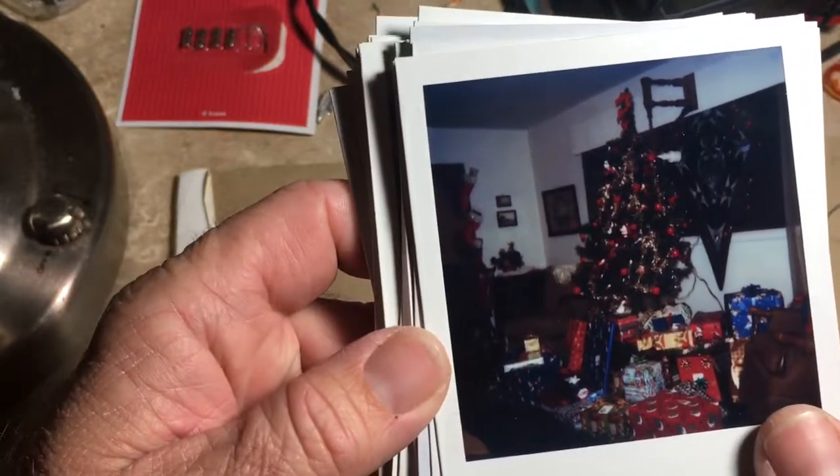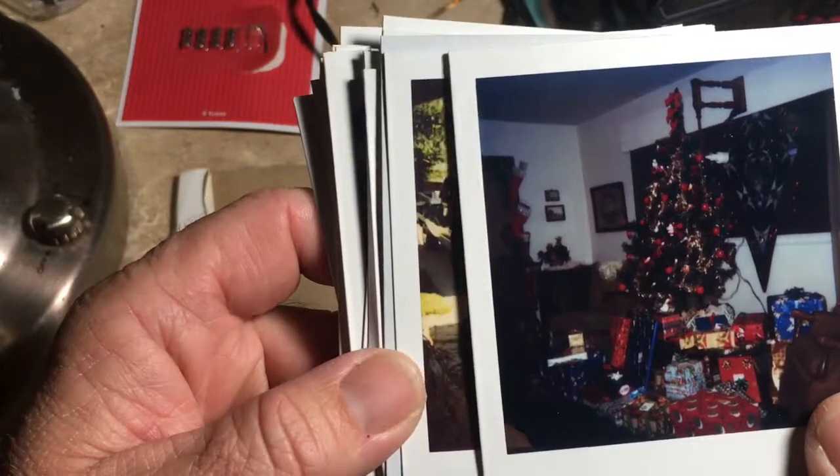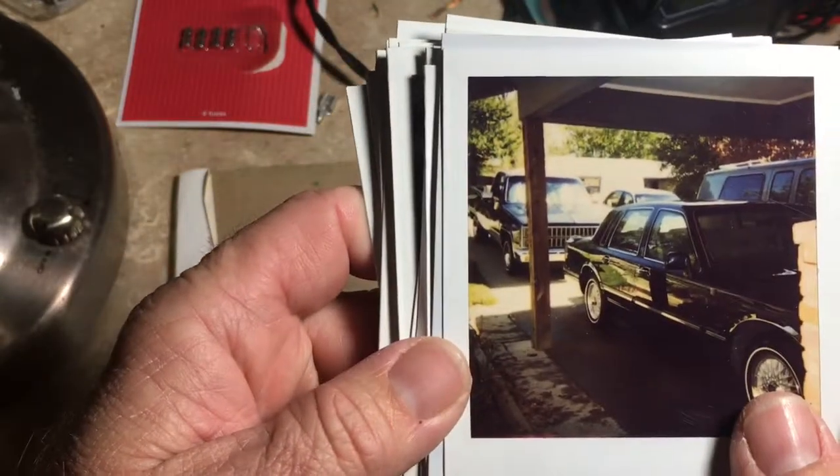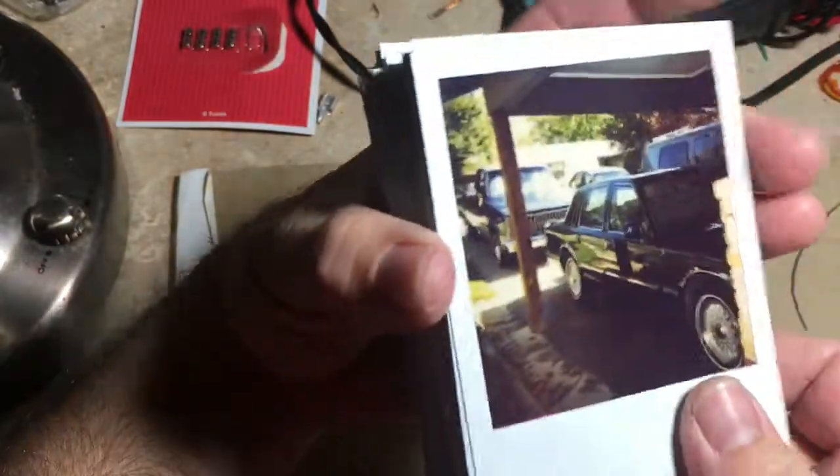There's the Christmas tree — I believe this is Christmas in 1984 — and I have my Christmas tree in that same spot right now. And back to the first picture. Hope you all enjoyed, thanks for watching.